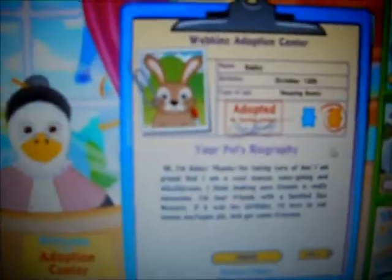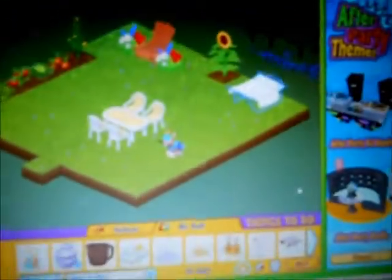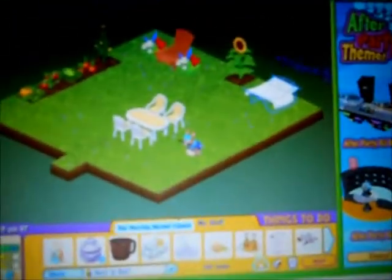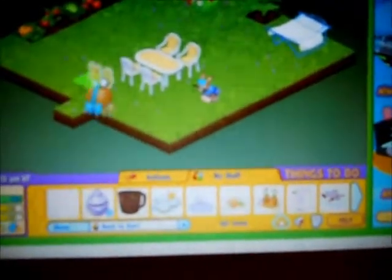And this is my 19th Webkinz. Okay, so here is its room — and it's an outdoor room. And here is this gift box; it's the Hopping Bunny gift box. And here it is.